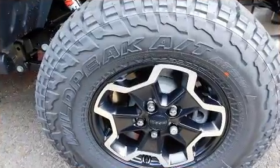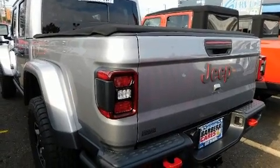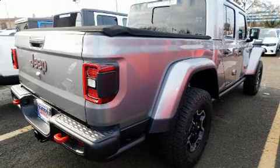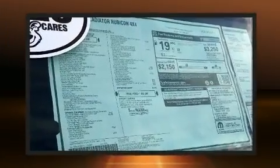A wealth of standard features means that you no longer have to sacrifice. Like heated seats, one-touch window functionality, an automatic dimming rearview mirror, a tonneau cover, remote keyless entry, a trailer hitch, a bed liner, and leather upholstery.